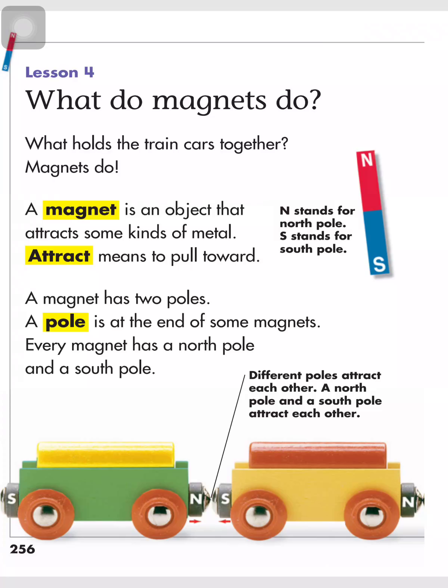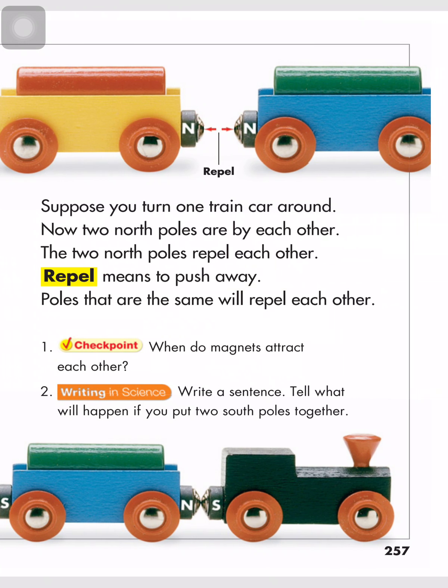N stands for north pole. S stands for south pole. Different poles attract each other.